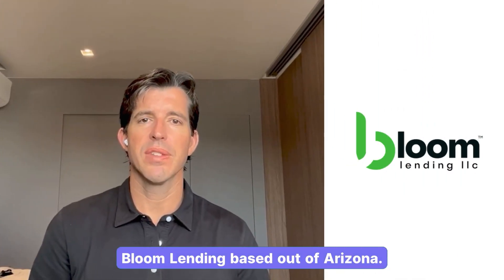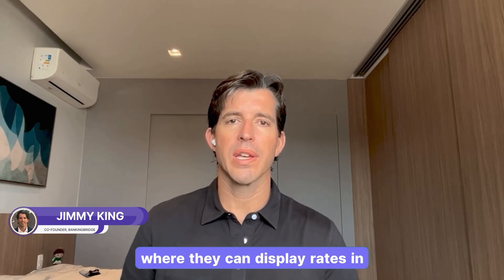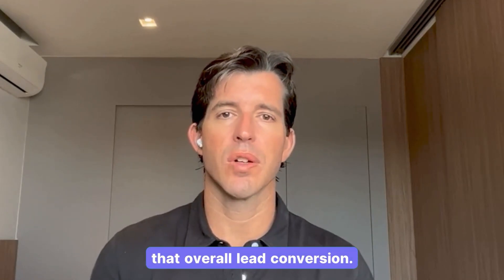Our latest new customer launch, Bloom Lending, based out of Arizona. They are looking to improve where they can display rates on their website and how customers can hit their website and improve that overall lead conversion.